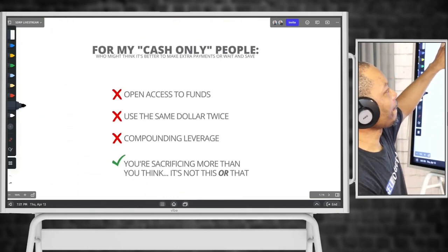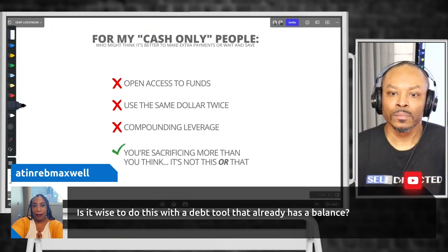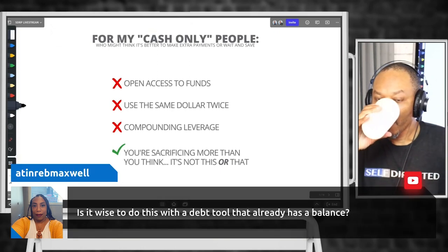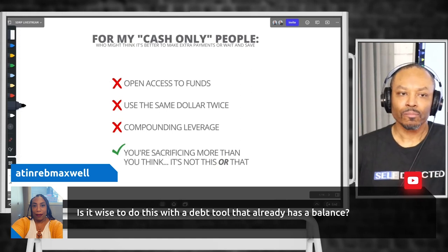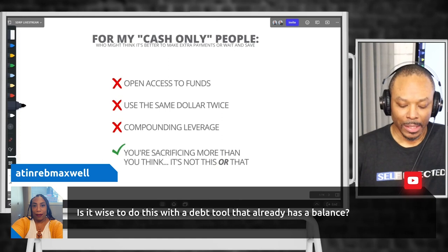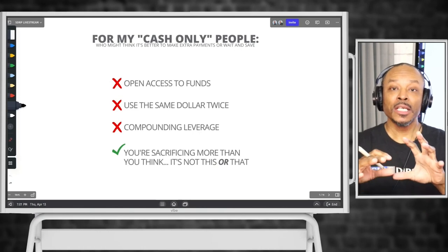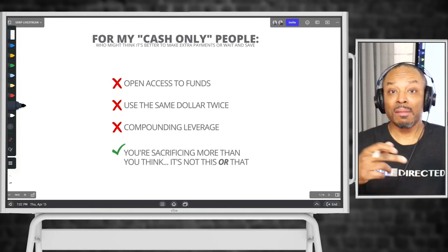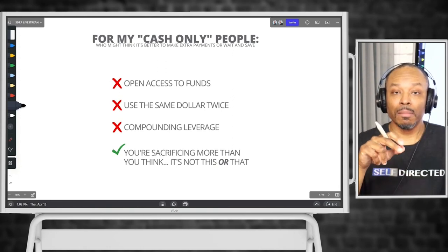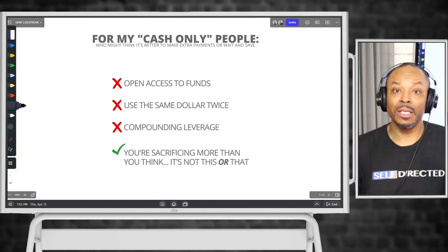There's a question: is it wise to do this with a debt tool that already has a balance? That's a great question. Let me give you a little bit of insight into our personal situation. Velocity banking is what took my personal credit score from about a 504 up to about 720 in about six months. I did velocity banking not using a debt tool like a personal line of credit — because you have to qualify for things like that. I did velocity banking using a high-limit credit card, and my high-limit credit card was maxed out.